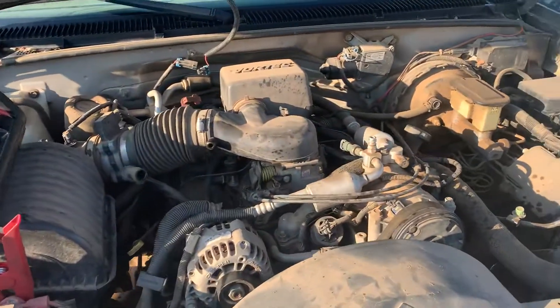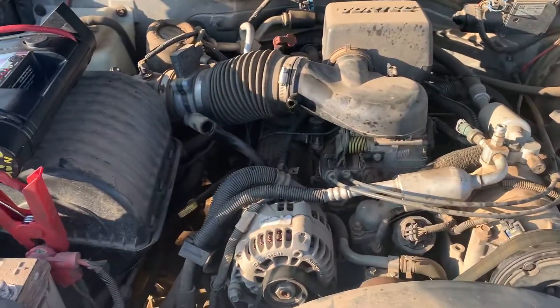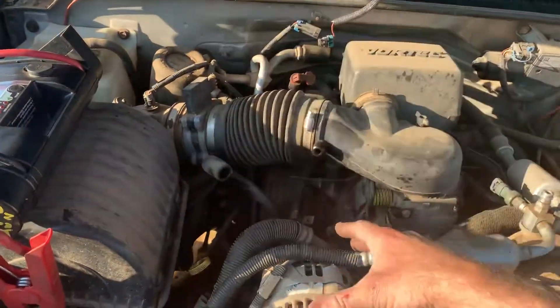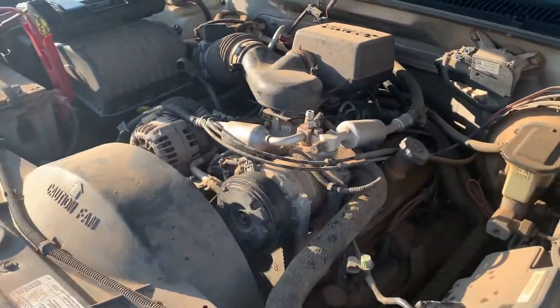When your mechanic says my engine is bad, it's got too much blow-by — what do we need to do? Well, blow-by means that the piston is coming up, and the compressed mixture in that cylinder is blowing by the piston rings, or you've got a hole burning in your piston, and that's why it's blowing by.